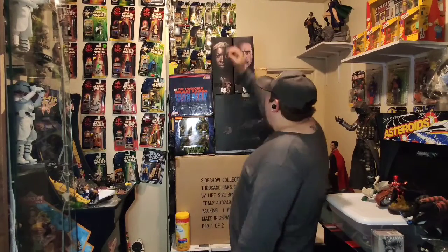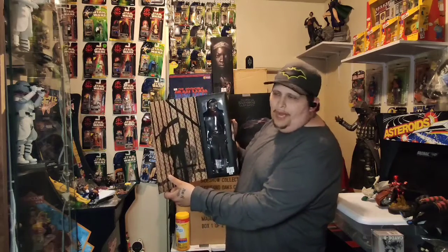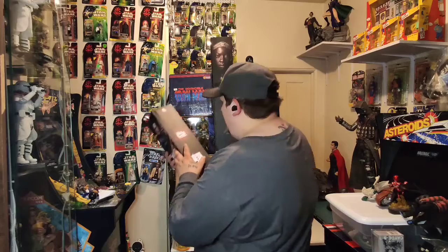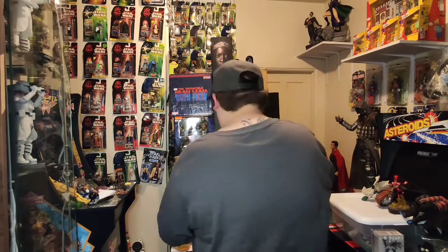We do have the Walking Dead Negan, brand new in box, perfect condition. We have one of these left — we sold the other one, we're down to one. Who isn't a Walking Dead fan? Everybody is. This is a great figure, one-sixth scale. Contact me for the price.